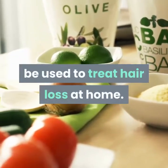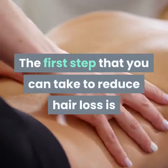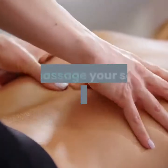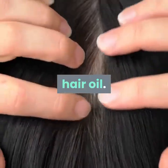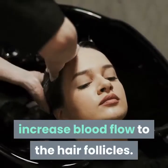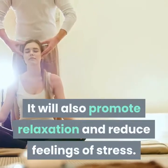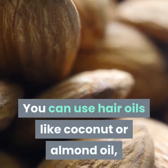Many readily available ingredients can be used to treat hair loss at home. Remedy 1: Hair oil massage. The first step you can take to reduce hair loss is to massage your scalp with appropriate hair oil. Proper hair and scalp massage will increase blood flow to the hair follicles and also promote relaxation and reduce feelings of stress.